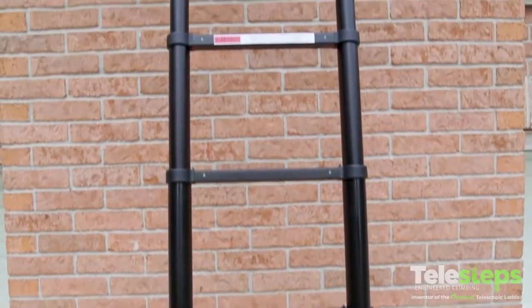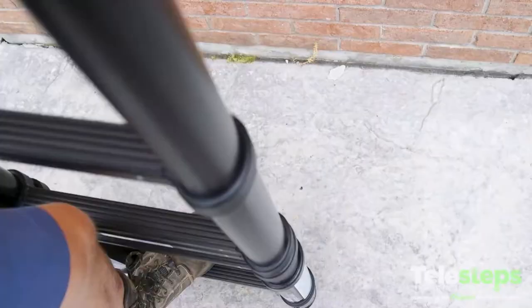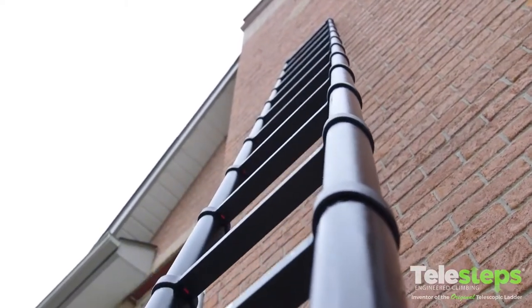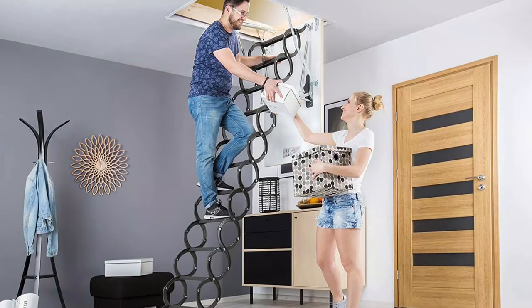A home's attic usually has untapped potential. Homeowners know it's up there, but it's a hassle to access storage, much less use it as a living space. Installing a new attic ladder or replacing an old one can change that, opening up a whole floor to be used for whatever homeowners like.